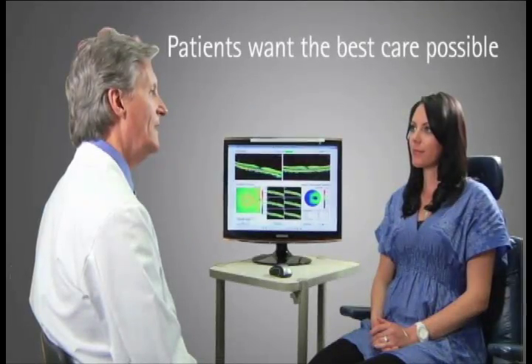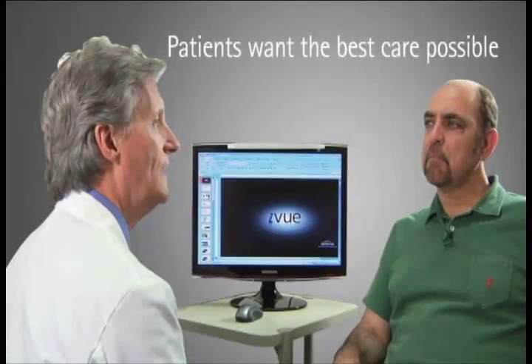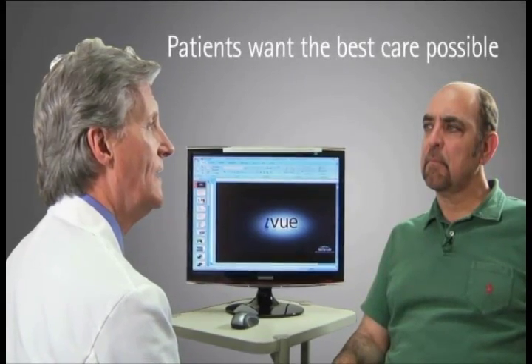Patients have chosen your practice and look to you as their healthcare professional to provide the most comprehensive examination for them. All patients want the best care that you can give them.